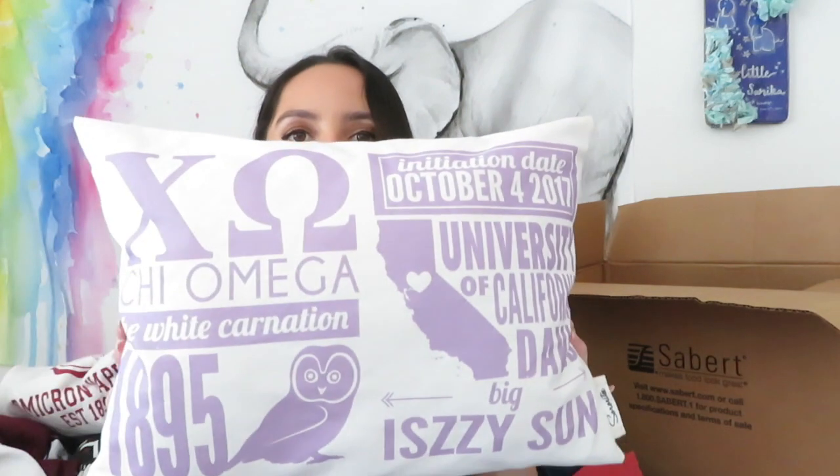That is it for my collection of all my sorority stuff! If you guys liked this video please give it a thumbs up. If you want me to do more videos about sorority life or college Q&A stuff, let me know in the comments below. I know I just graduated - if you haven't watched my graduation vlog, go watch it! My big did a quilt with all of her stuff and I think I might do something similar.